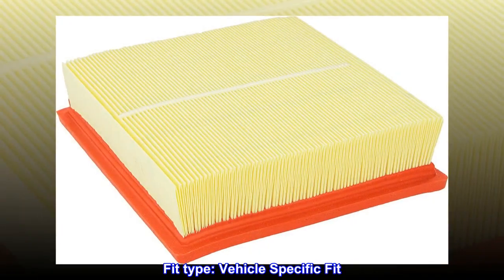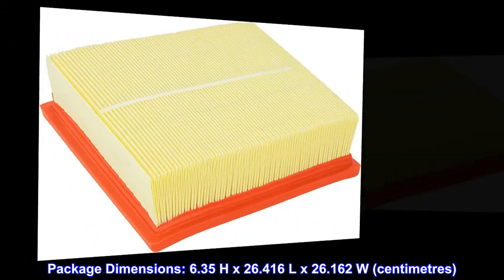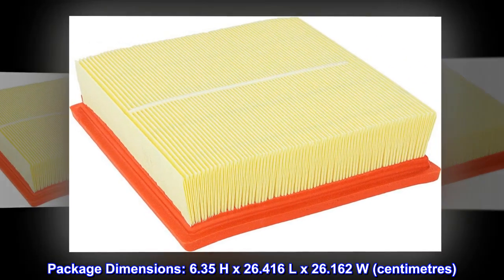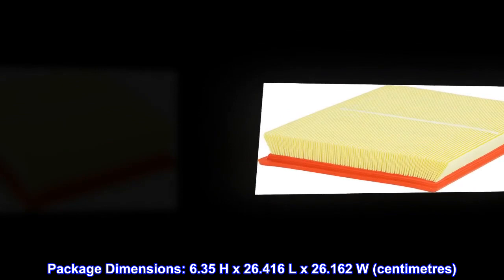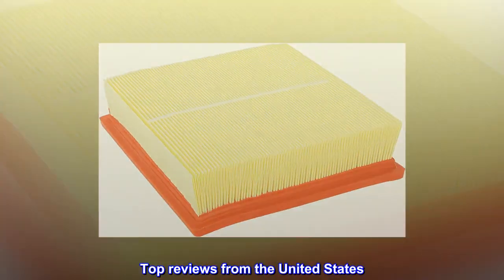Fit type: vehicle specific. Fit duty type: LD. Package dimensions: 6.35H by 26.416L by 26.162W centimeters. Package weight: 1.0 pounds. Top reviews from the United States.